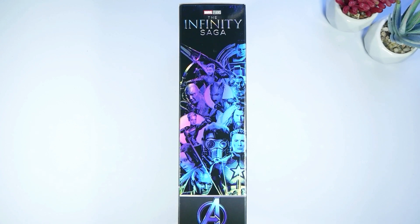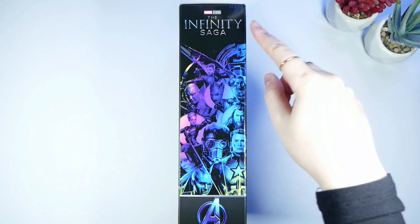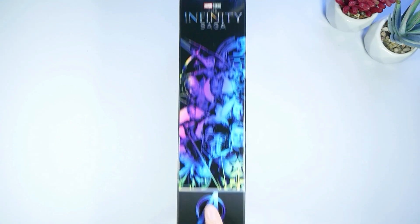I really like this. We've got some purple, blues, greens going on, a little bit of yellow in the corner. I think it's cool and kind of adds a bit more pop to the box in general. Up here it says the Infinity Saga, and the Avengers logo is still down here.